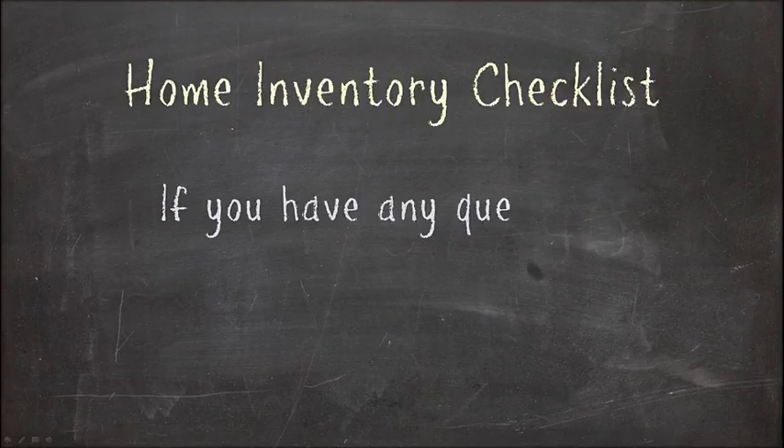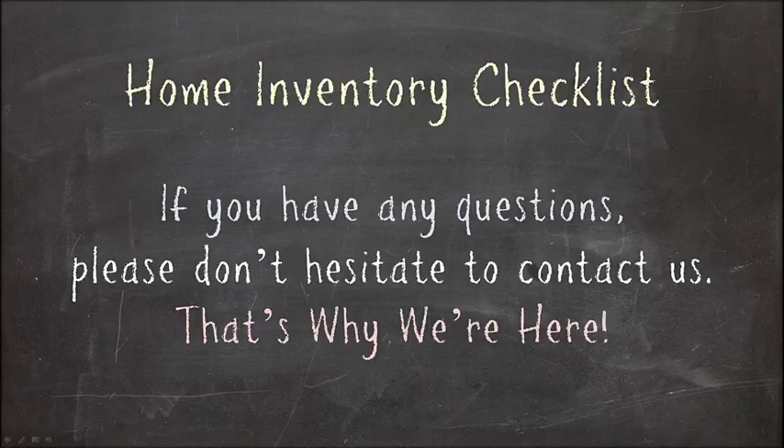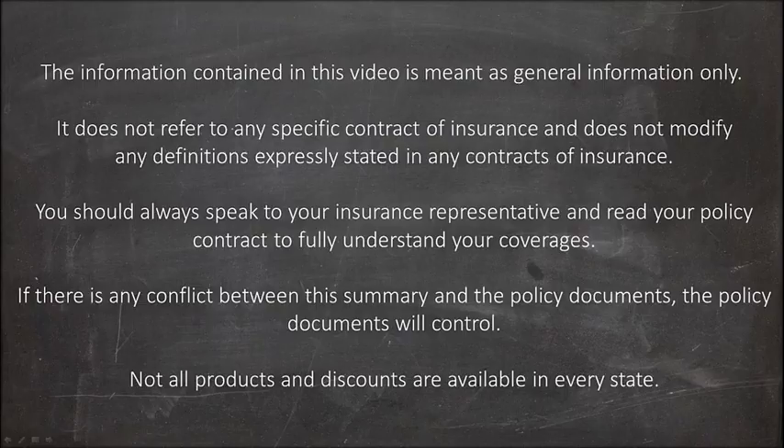If you have any questions, please don't hesitate to contact us. That's why we're here. Thank you.